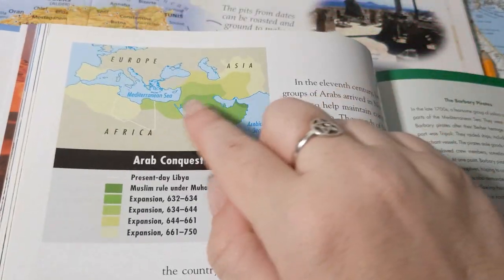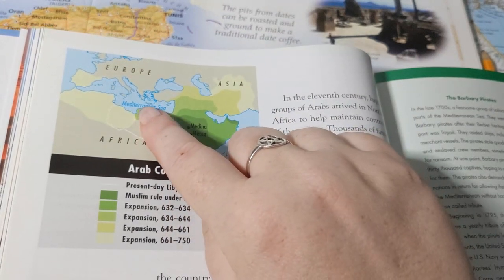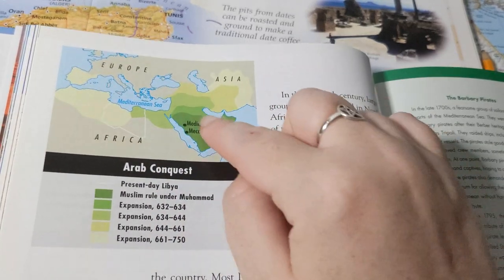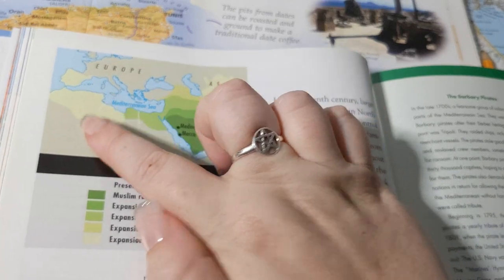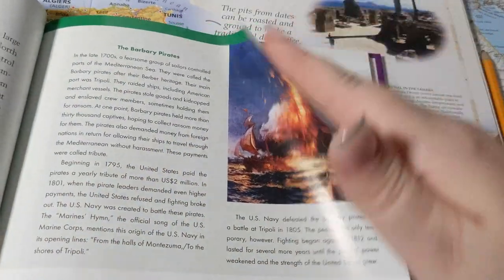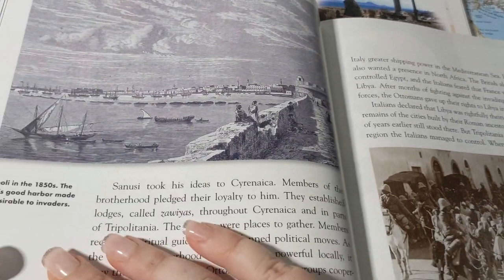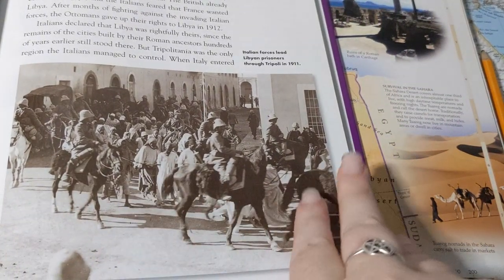The Arab Conquest — you can see they came to this part of Libya around 634 to 644, and out further by 661 to 750. Here's a pirate, a pirate ship getting blown up, Tripoli in the 1850s — a big port city — and Italians capturing people in Tripoli.